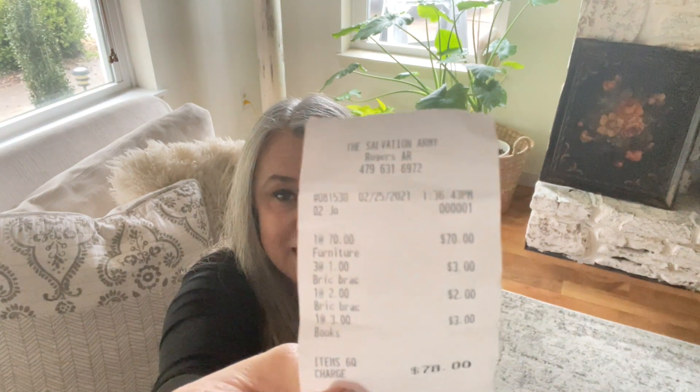I paid $70 for it, and I kept the receipt just to show you what I got. You might be saying $70 doesn't sound like that great of a deal, but wait till you see what it is.